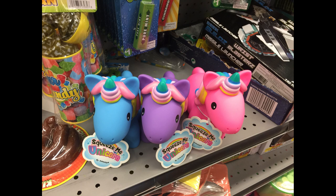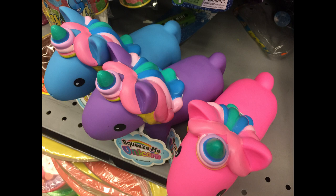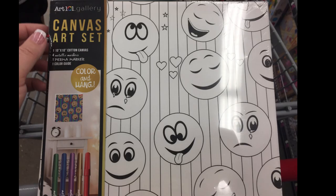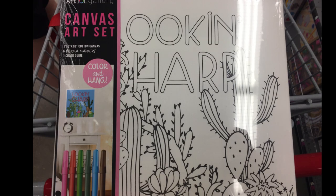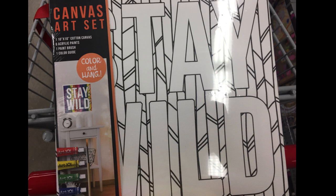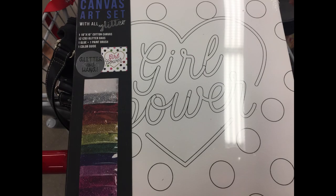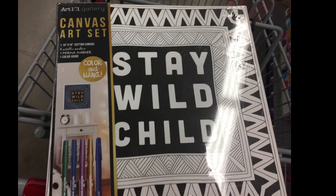Then I found these squeeze-it unicorns — they're a hard plastic but you could squish them and they make a noise. There are three different ones to choose from. And then they have these 'decorate your own room' canvas sets that you can paint. Some of them come with markers, and you could probably paint them too since they are on a canvas. They had a bunch of different ones, geared more towards teenagers. I think they would make really good gifts for a tween for Christmas. Some of them even had glitter packets that you could put the glitter on.